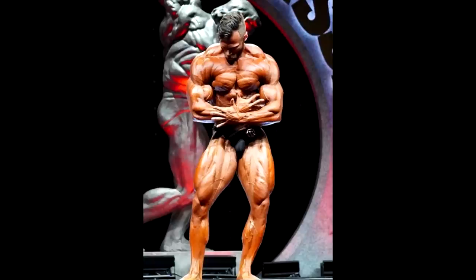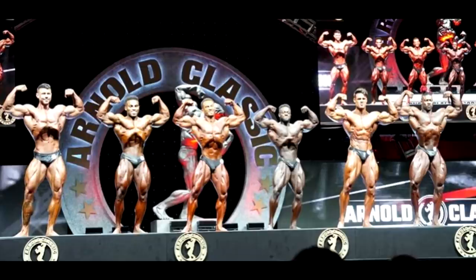Peter Molnar did bring those crazy shredded striations, but is this kind of shape going to be enough to place anywhere in the top 5? No, I don't think so. But we'll see — it's really hard to judge this show, all of these guys are really good, but you guys heard my take. What do you guys think? Who is going to win, and do you like this show? Stay tuned for the open division analysis. Thank you so much for watching — please like it, all the best guys, bye-bye.